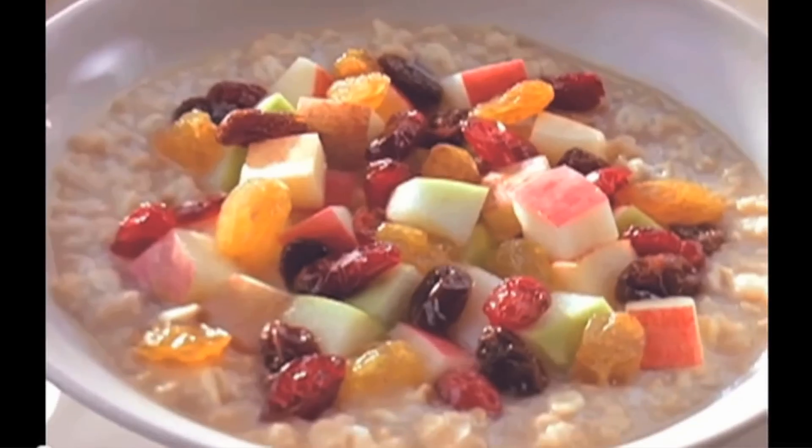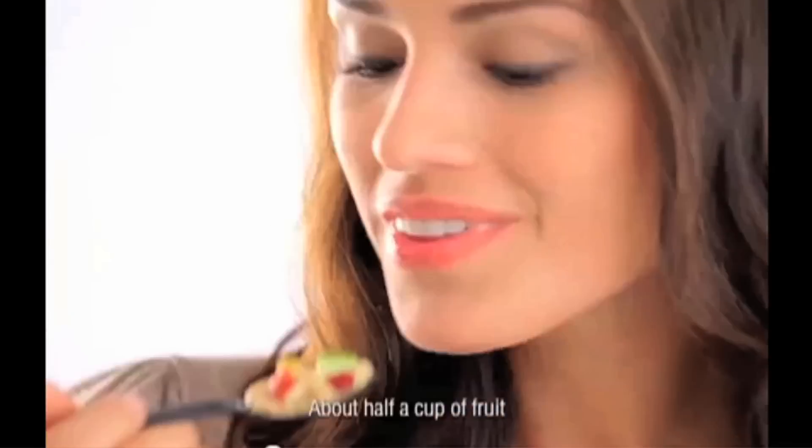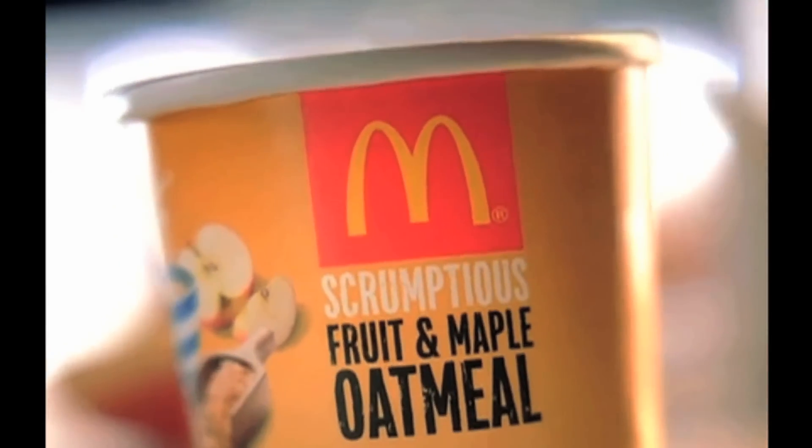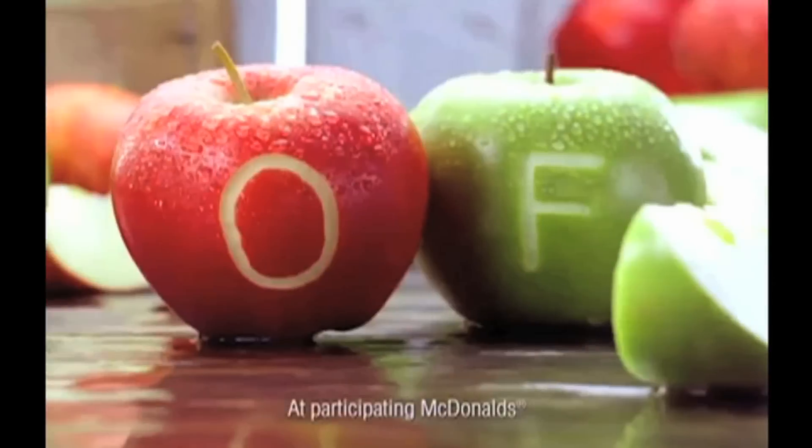We already know their healthy oatmeal has more sugar than a Snickers bar and about as many calories as an Egg McMuffin or McDonald's hamburger. Now we are noticing the same trend with their healthy salads.